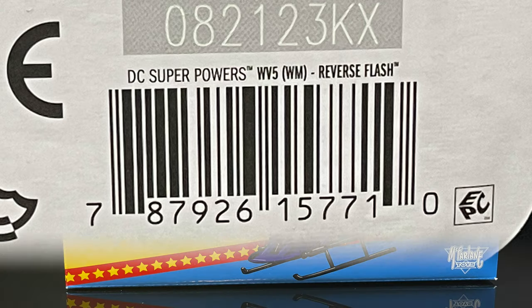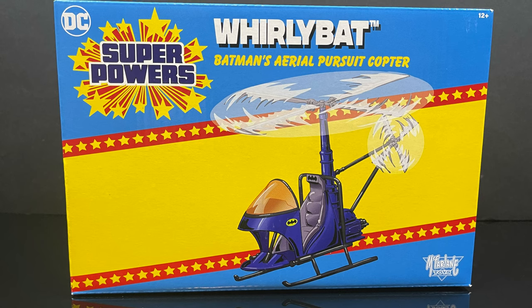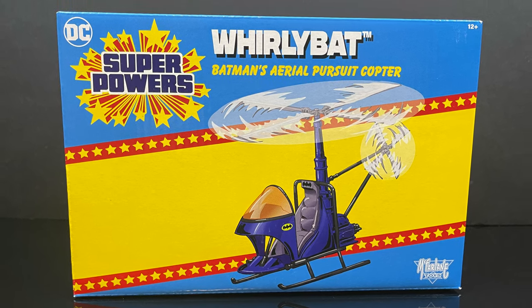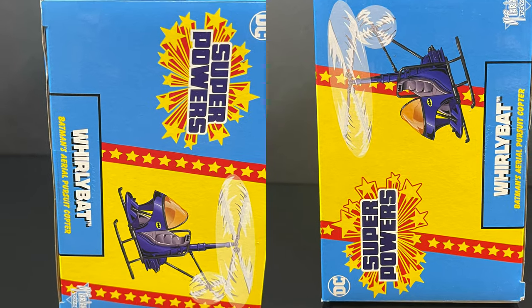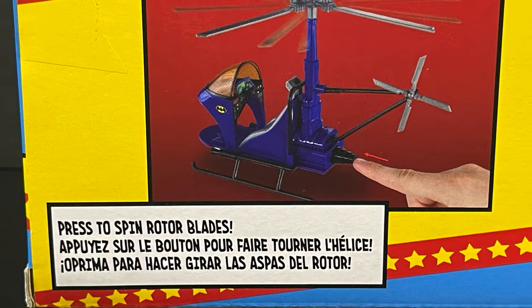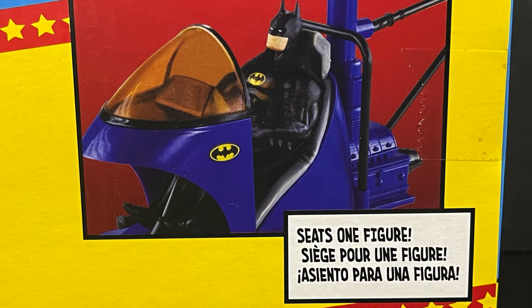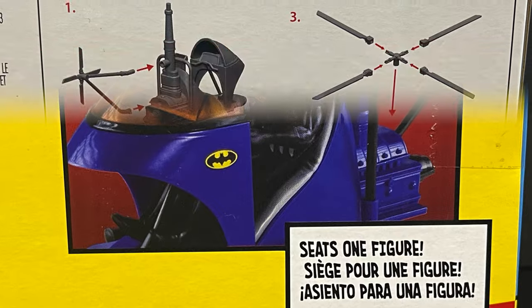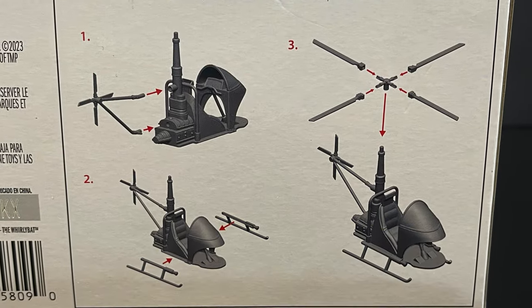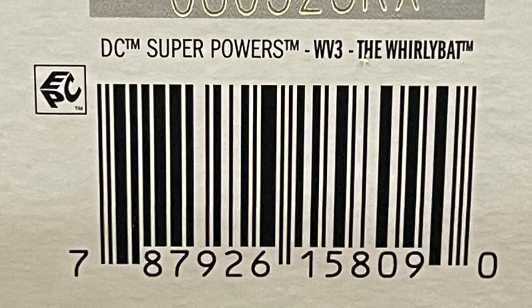All these figures need a vehicle, right? At least Batman. So you have the Whirly Bat — Batman's Aerial Pursuit Copter. Simplicity is the name of the game here. Not much to it, but this one is a lot of fun. Press to spin the rotor blades, and it only seats one figure. We'll be testing that out. If you're wondering about assembly, here's how to assemble it, along with the barcode for the old Whirly Bat.